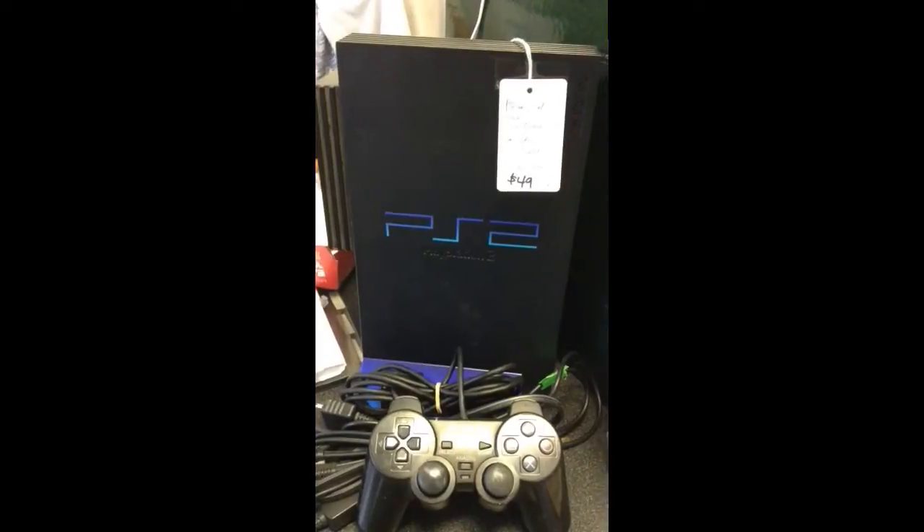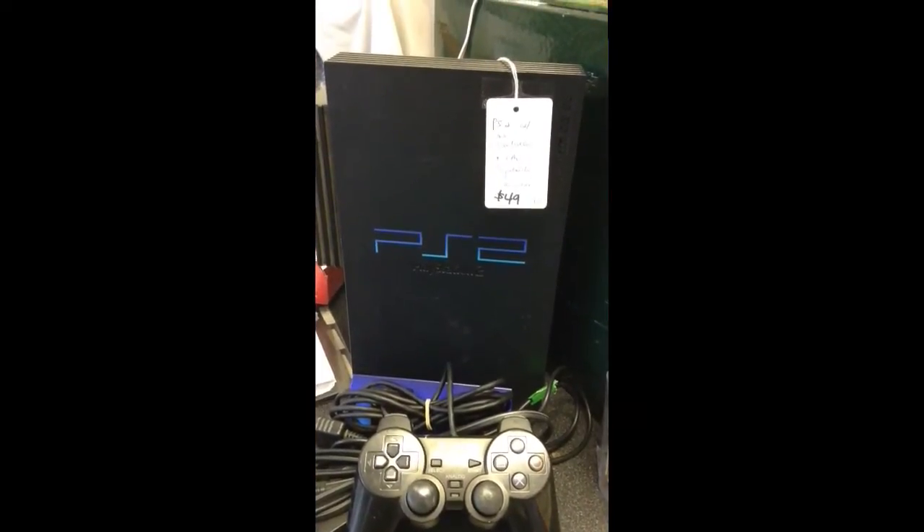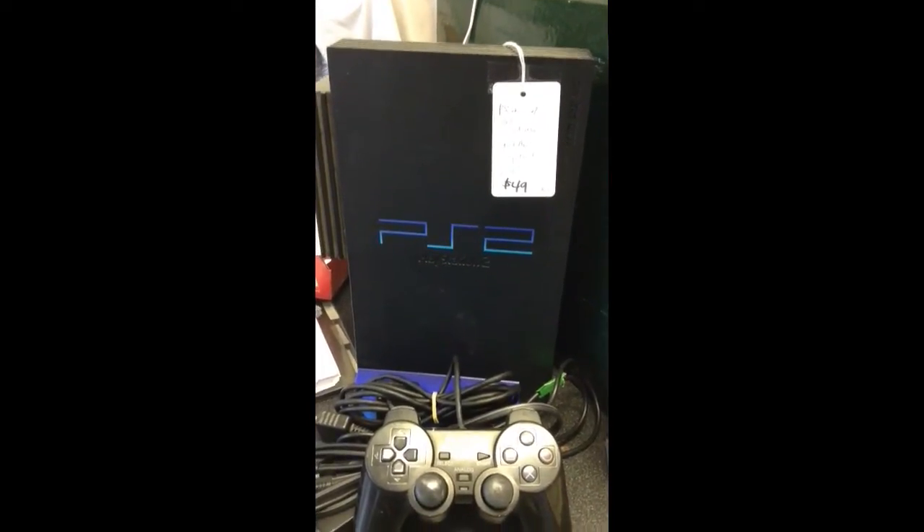PlayStation 2 with one controller, all the cords you need, LAN capability, and stand — works well.